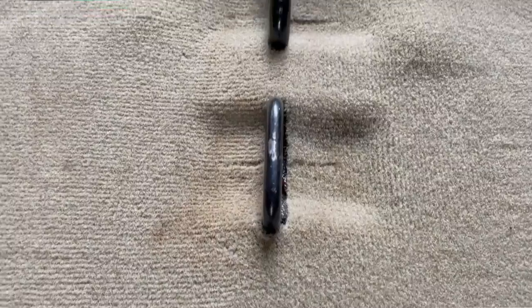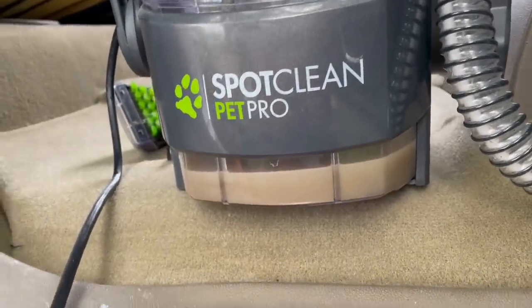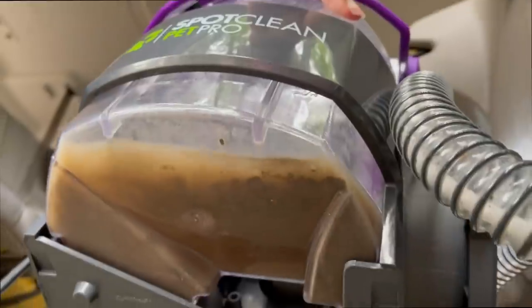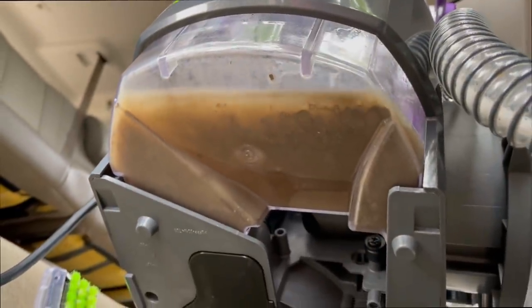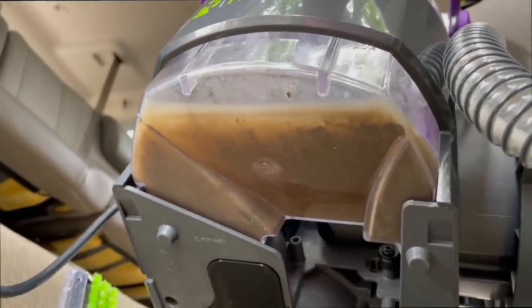Wow, that actually worked really well — I was skeptical. That's actually a professional-grade orange cleaner. My brother used to do professional carpet cleaning, so he recommended it, but there is something similar on Amazon that he's suggested before, so I'll link to that. The really gratifying part is seeing all the dirty water and all the dirt it sucked out of just that small area.